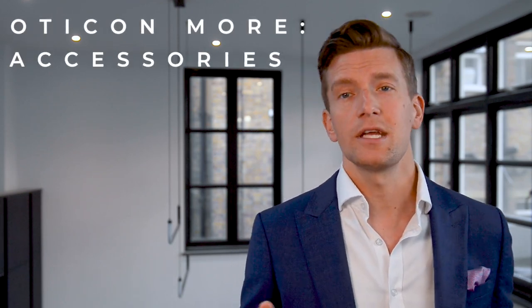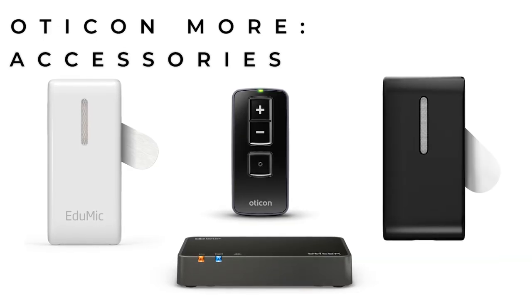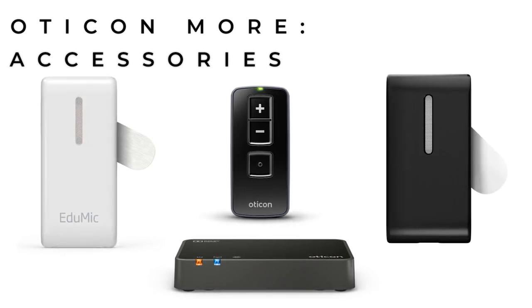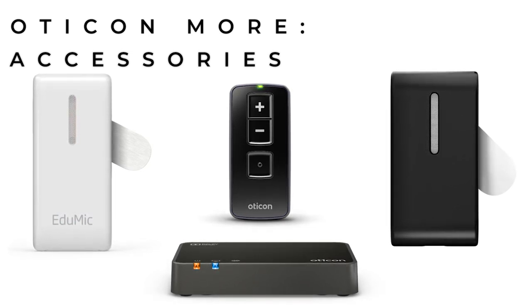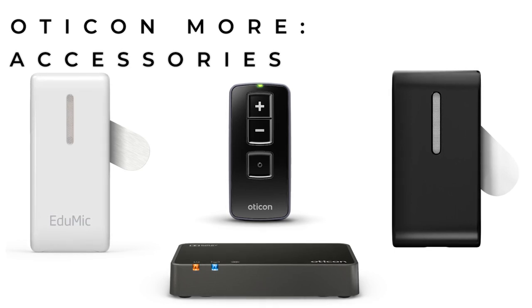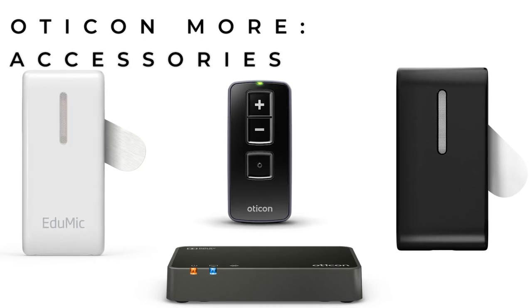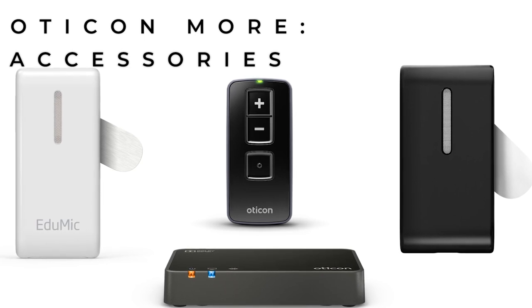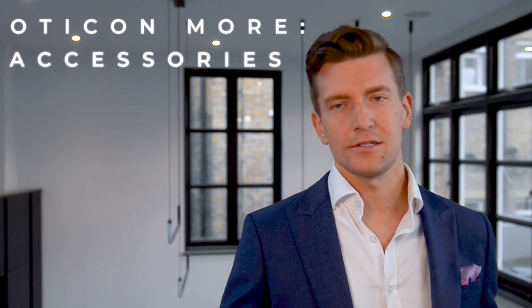Oticon have a great range of accessories for situations where hearing aid technology alone struggles. These include the ConnectClip and EduMic — remote microphones great for hands-free phone calls or lectures — their TV Adapter 3.0 for streaming TV directly to both hearing aids, their Remote Control 3.0 for making adjustments without a smartphone, and the Phone Adapter 2.0 which allows you to stream your landline to your hearing aids.